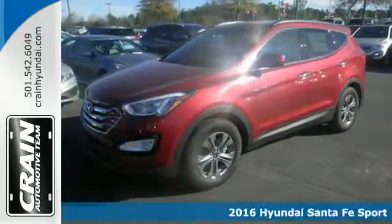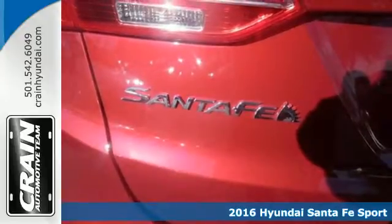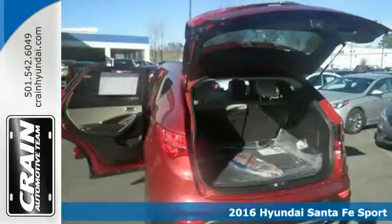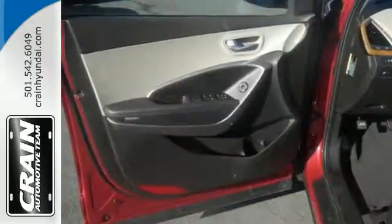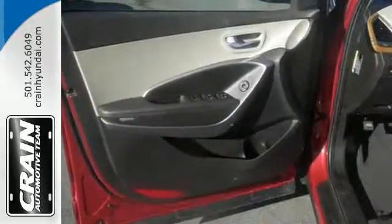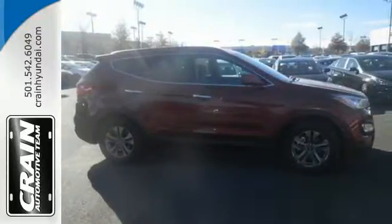It's a 2016 Hyundai Santa Fe Sport. See more, do more, enjoy more. This SUV can make it all possible. With room for up to five and top-notch second-row accommodations, this Santa Fe Sport is the perfect family hauler that's fun to boot.